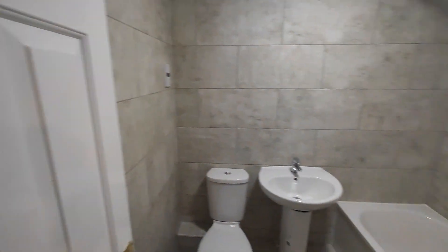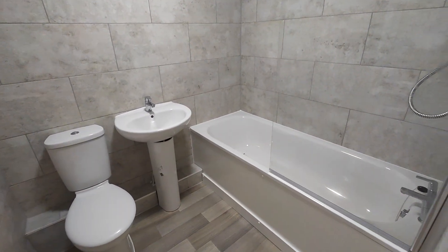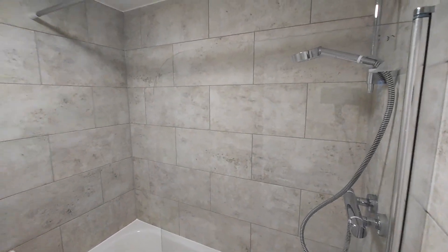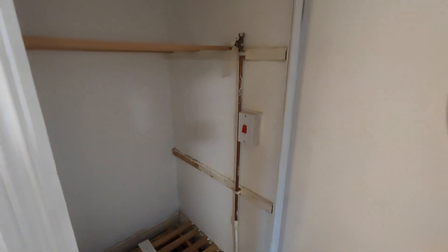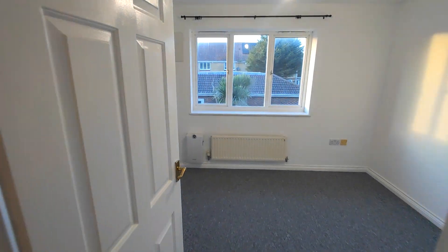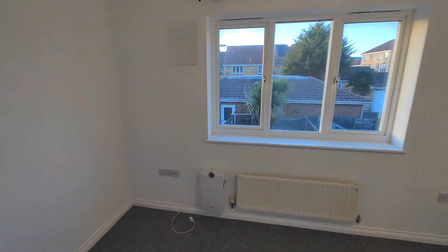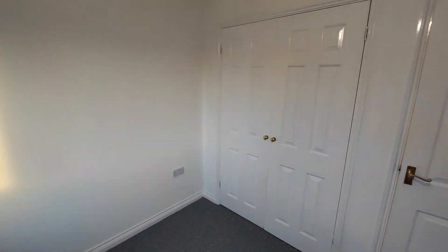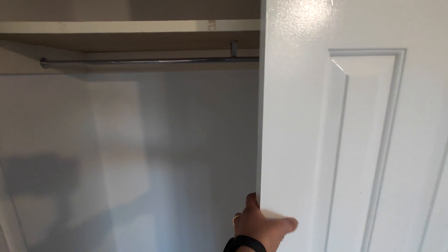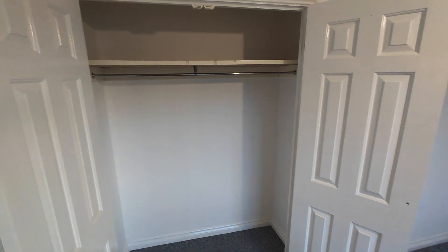And then your newly installed family bathroom suite with shower. On the landing you've also got a storage cupboard. And your second bedroom — again a double bedroom — and this one has your built-in wardrobes.